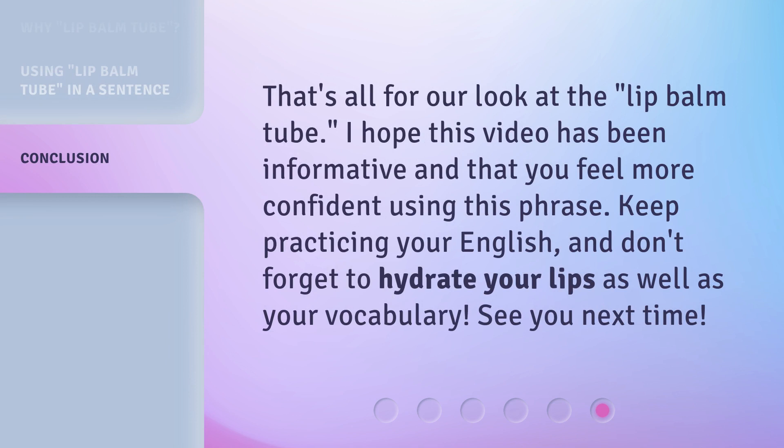That's all for our look at the lip balm tube. I hope this video has been informative and that you feel more confident using this phrase. Keep practicing your English, and don't forget to hydrate your lips as well as your vocabulary. See you next time!